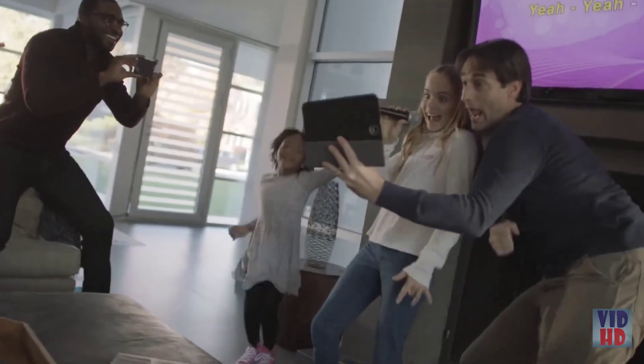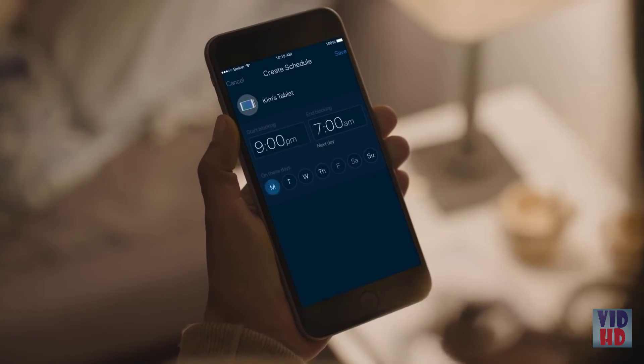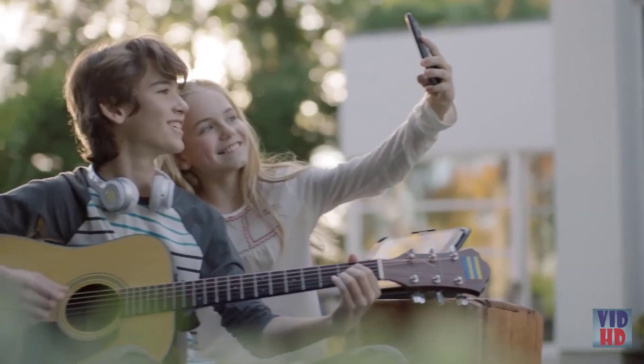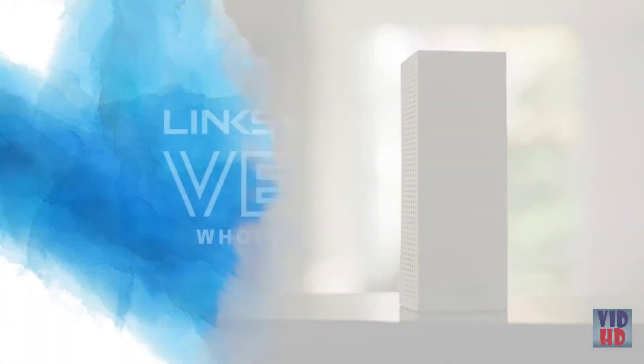So you're free to stay as connected as life demands, while easily managing and monitoring your family's Wi-Fi network. It may be the internet that keeps us connected, but Velop Wi-Fi sets you free.